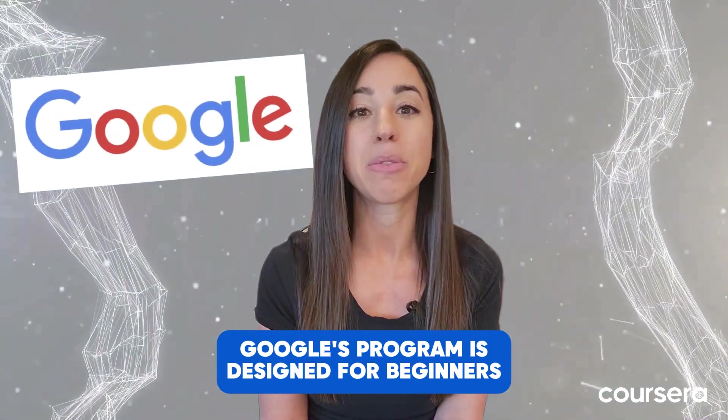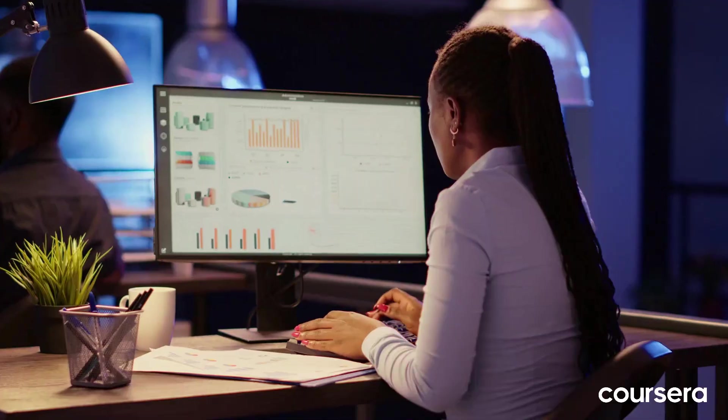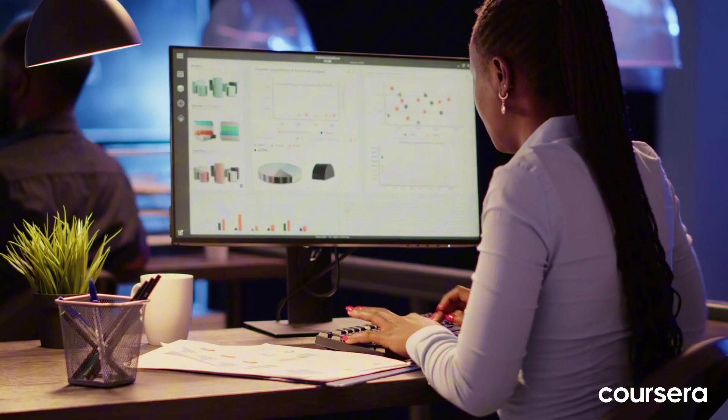Google's program is designed for beginners aiming to start a career in data, with accessible tools like spreadsheets, R, SQL, and Tableau for cleaning, analyzing, and visualizing data.